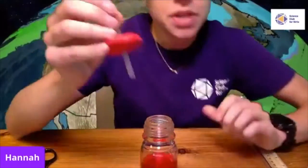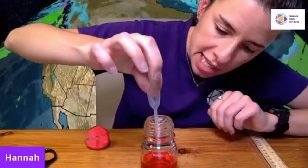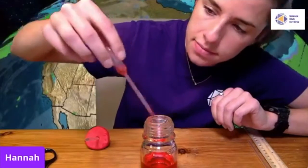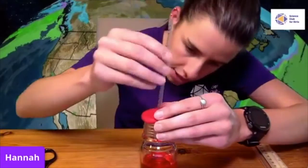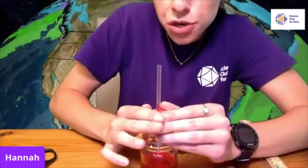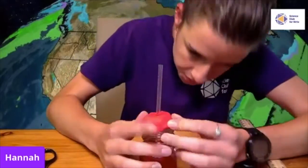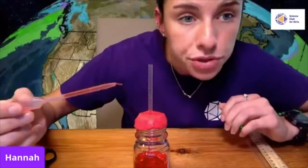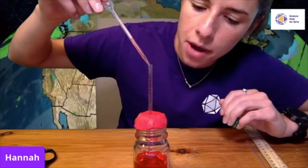Now it's time to put our straw in the jar. Before you do that, take a little bit of liquid into your pipette — squeeze it, stick it in the bottle, and then release. This will cause the liquid to go up into the pipette. Now stick your straw into your bottle so the straw starts to touch the liquid, then use your clay to create a seal. Make sure no air escapes from your bottle. Use your pipette to squeeze some liquid into the straw just until you can see the liquid above the clay. And now we have our thermometer!